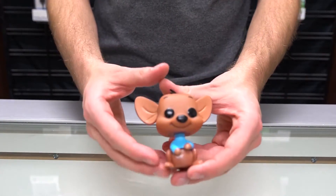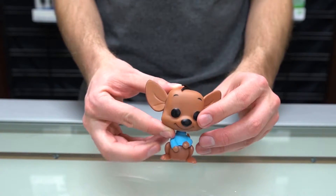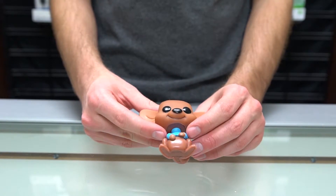Next we've got Roo. Here's Roo — he's got two little strands of hair coming out, a little kangaroo, and his blue shirt on.